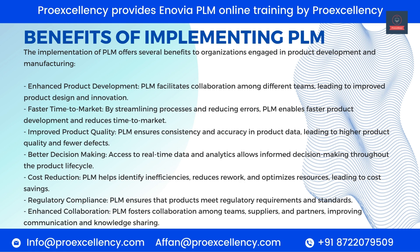Improved product quality: PLM ensures consistency and accuracy in product data, leading to higher product quality and fewer defects. Better decision-making: access to real-time data and analytics allows informed decision-making throughout the product life cycle. Cost reduction: PLM helps identify inefficiencies, reduces rework, and optimizes resources, leading to cost savings.